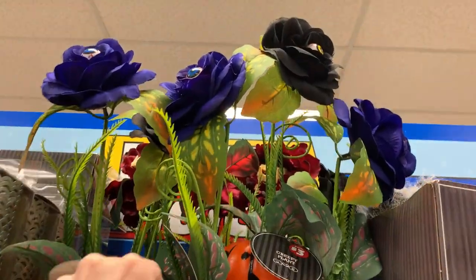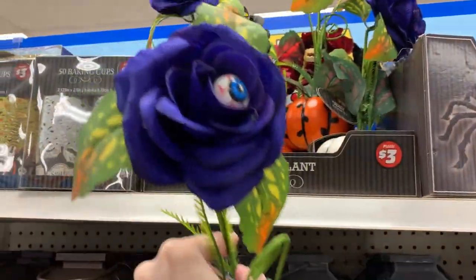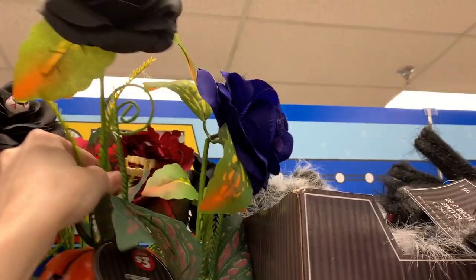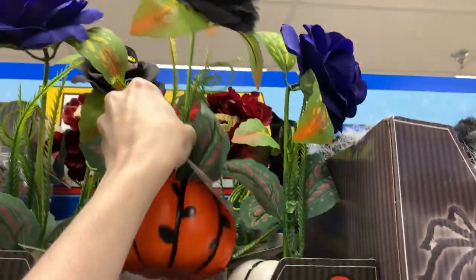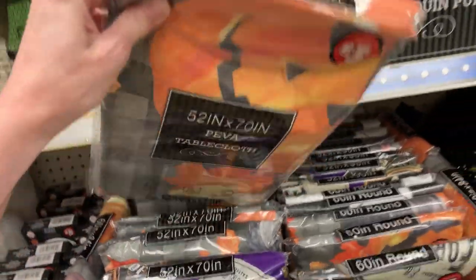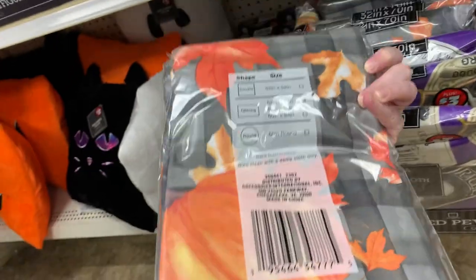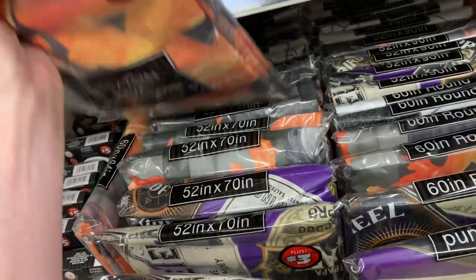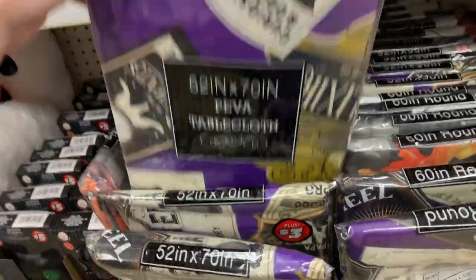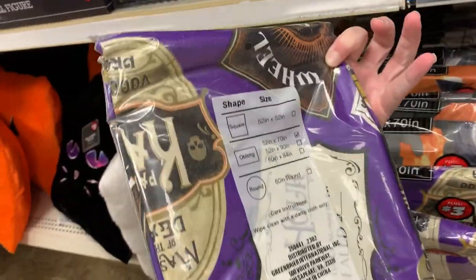These are some creepy-looking plants with eyeballs growing out of them. They have pumpkin bases and come in a few different colors — there's a blue one, a black one, and I think there's a red one in the back. These are all priced at $3. There are also some Halloween tablecloths in both rectangular and round shapes in several sizes, with designs including jack-o'-lanterns, spooky apothecary and fortune-telling signs, and a spiderweb design. These are all priced at $3.